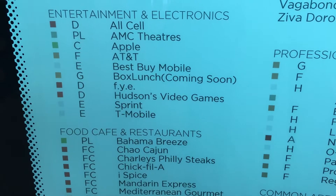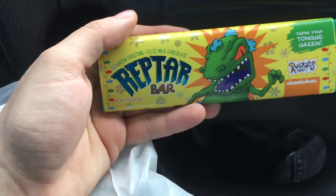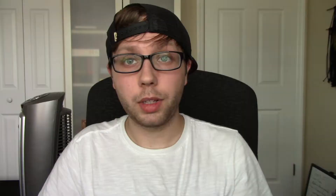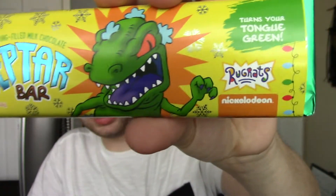All right, we're here now. We got them — I got two of them, I also got a couple extra things. Motherfucking Reptar Bars! Here's the Reptar Bar — it's pretty cool, pretty dope. It's a green frosting filled milk chocolate. Let's try it.